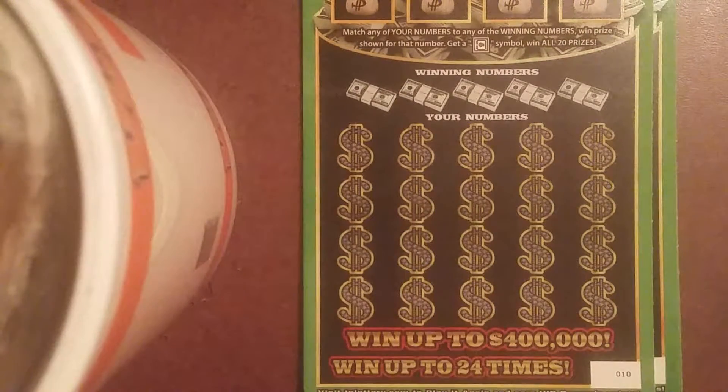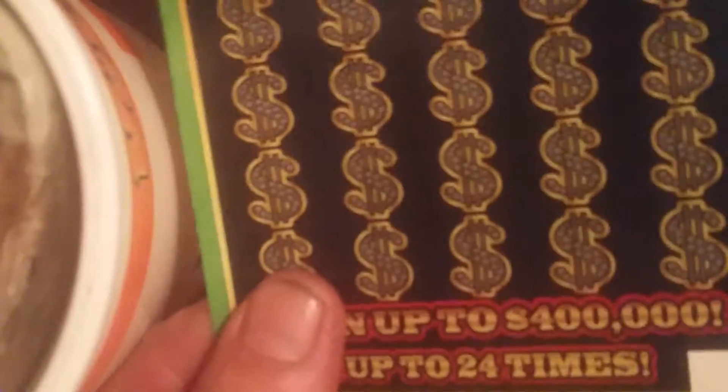All right, YouTube, this is part number three of the group scratch. We're going to be scratching tickets number 010 through 014.